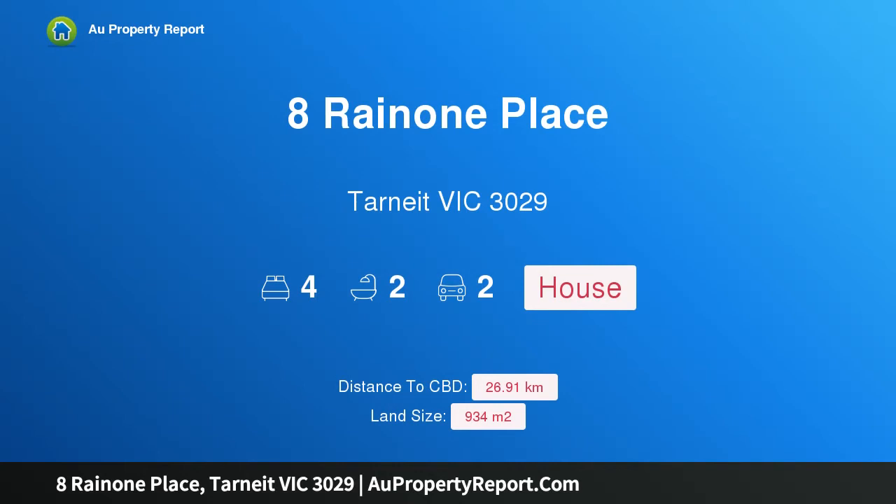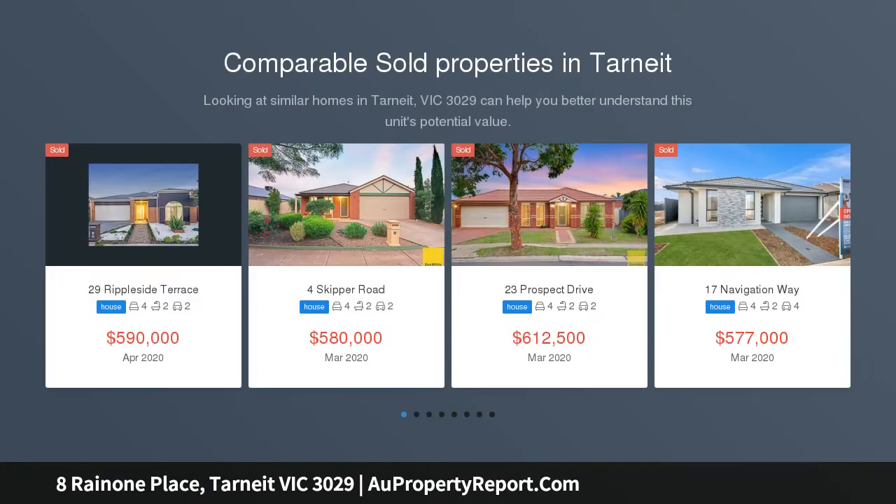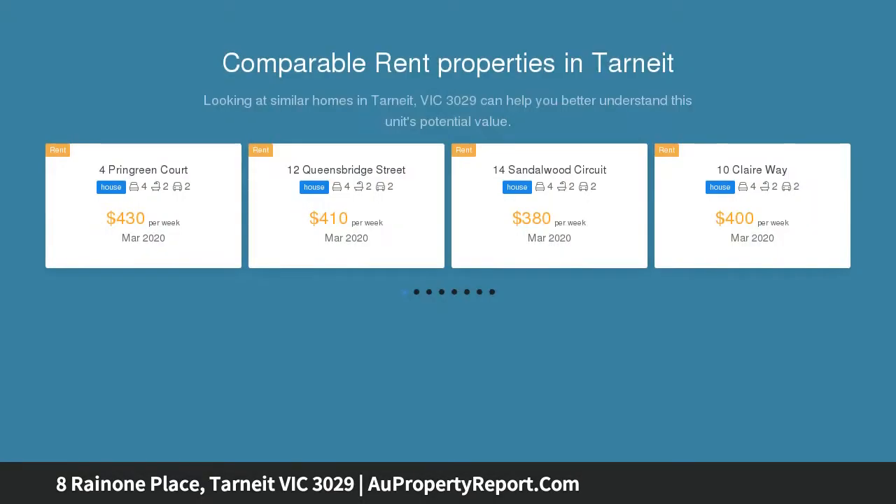I am glad to introduce the property at Brunoni Place, Tani, Victoria 3029. Luxuriously contemporary family living, skillfully designed and stunningly appointed, this striking contemporary home on approximately 934 sqm of land is perfect for families that love to entertain.